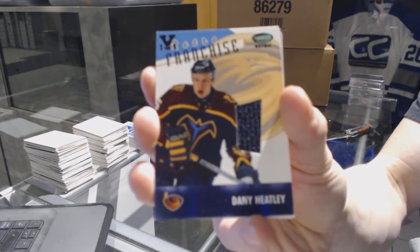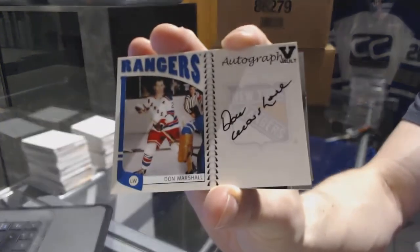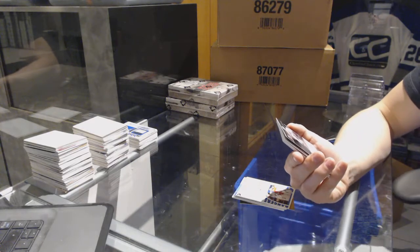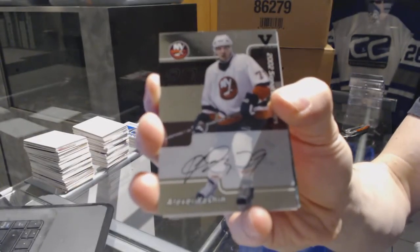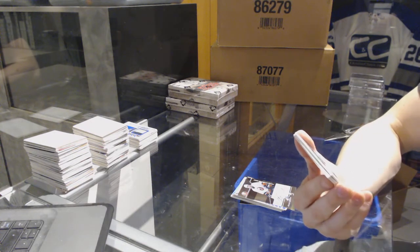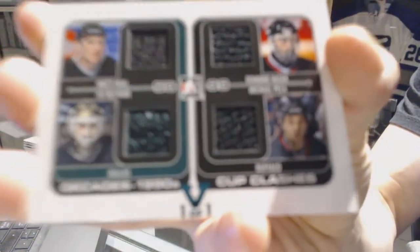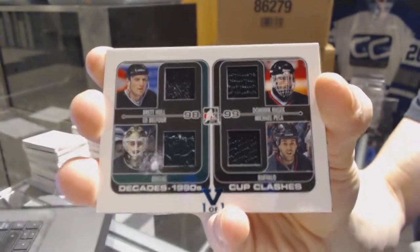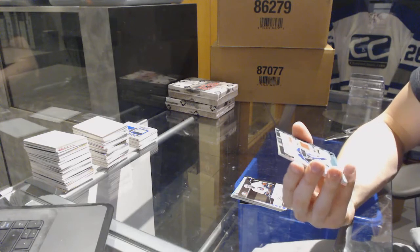We've got a Franchises autograph for the New York Rangers, Don Marshall. We've got an 02 Signature Series autograph for the New York Islanders, Alexei Yashin. We've got a Decades 90s Cup Clashes quad jersey green one-of-one, which would be random between these Stars and Sabres players: Brett Hull, Ed Belfour, Dominic Hasek, and Mike Peca.